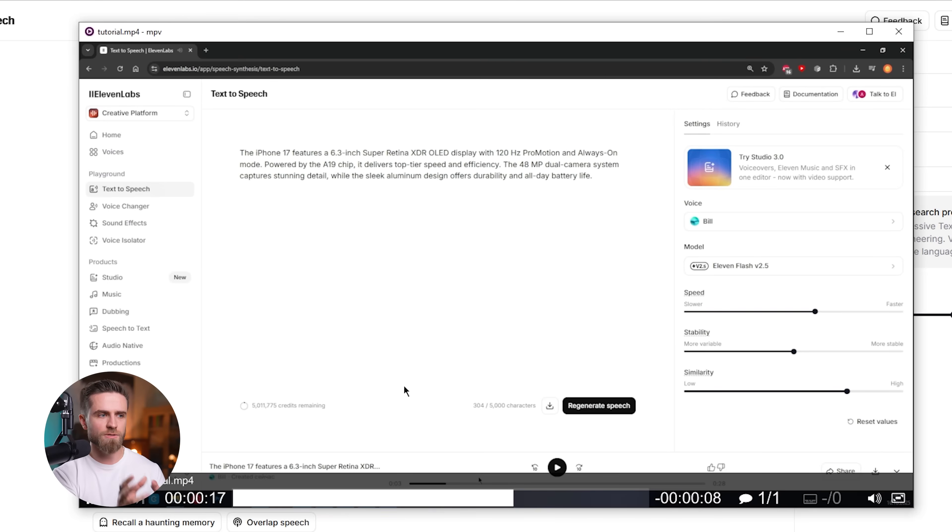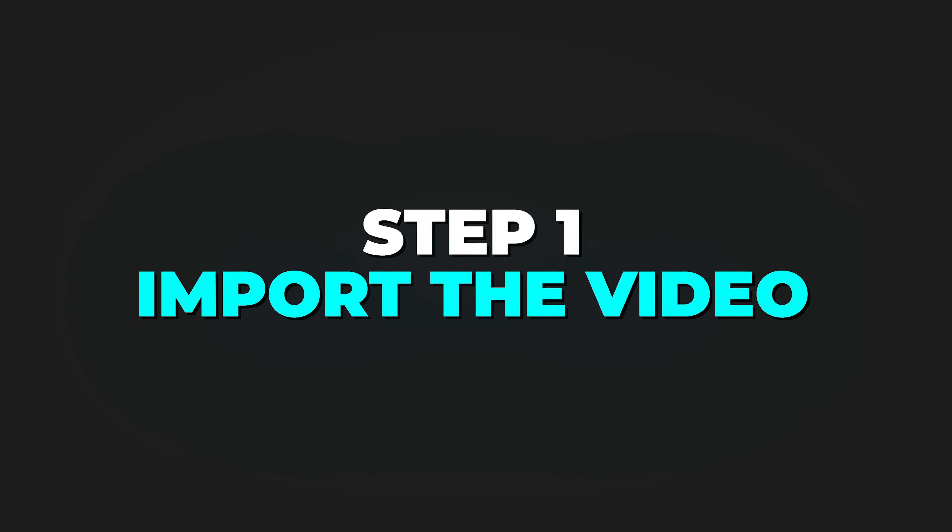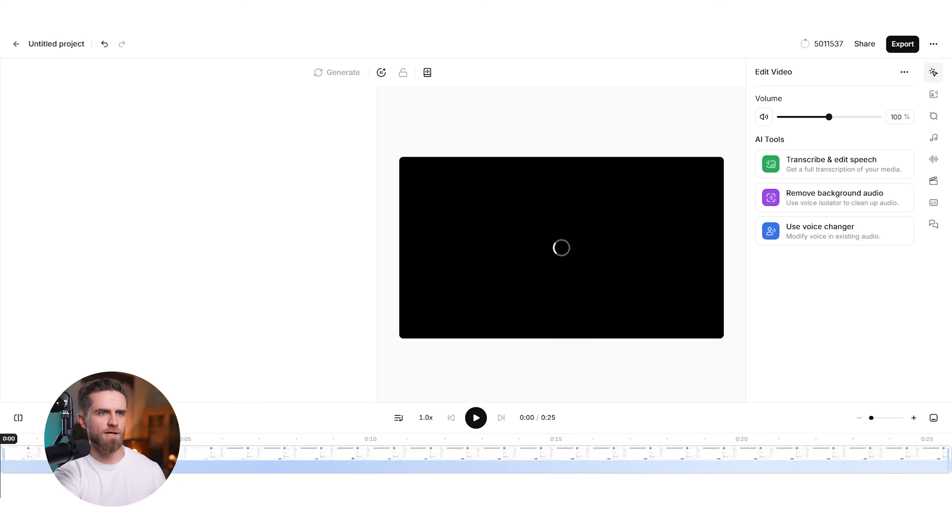Let me show you how this works in practice. I'm going to take a raw screen recording — no audio, just visuals — and turn it into a fully produced explainer video in under 10 minutes. Step one: import the video. Drag and drop — done.